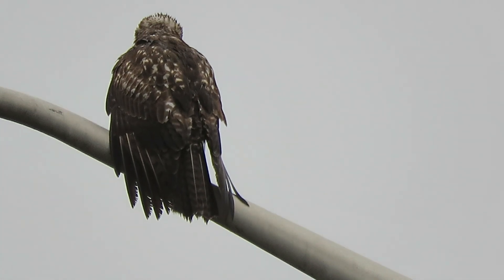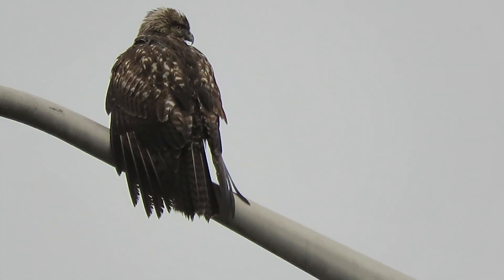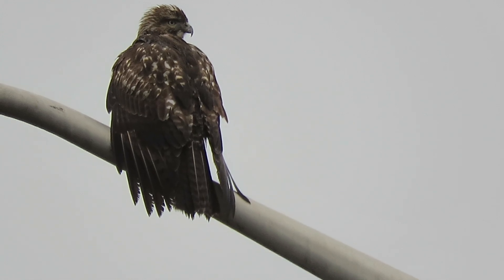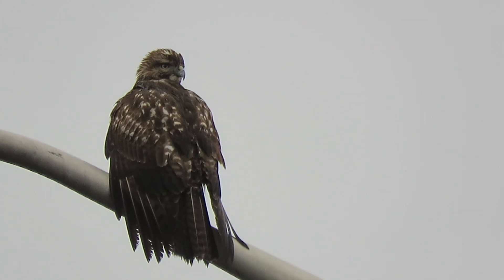Our redtail is drying off. I'm over here by the bowing pond — this is his favorite spot. I see him here a lot, but it's been pretty wet so he wants to dry off a little bit.